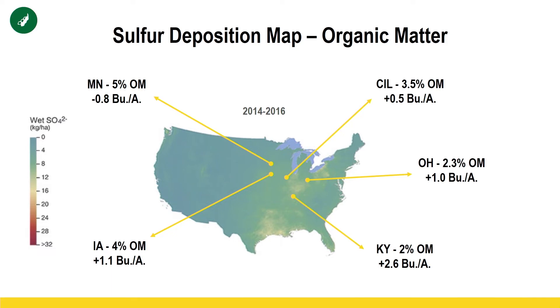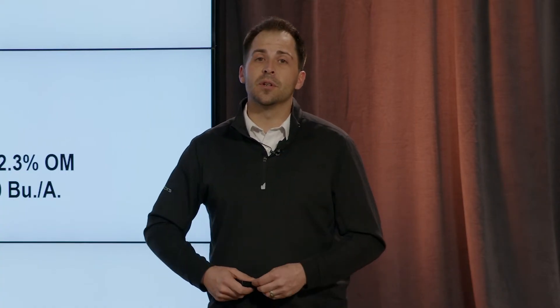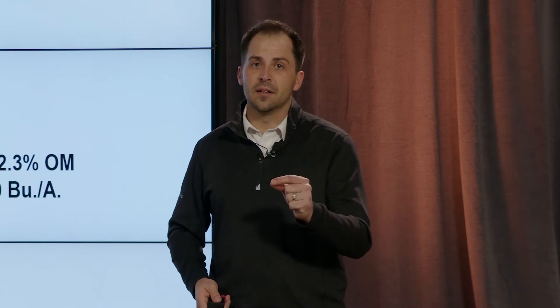That 0.9 bushel is our multi-location data, which is important. But really honing in on where organic matter levels are and how much natural sulfur we're getting from that organic matter shows how it responds to yield. I do believe sulfur is a very important nutrient for our soybean crop. If we're going to start pushing yields to 80 or 90 bushels, we've got to look at sulfur. It's a small need, but it can give us a really big profit.